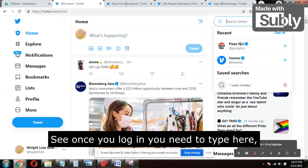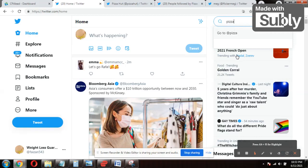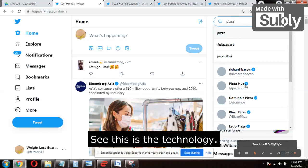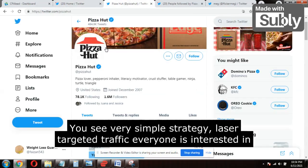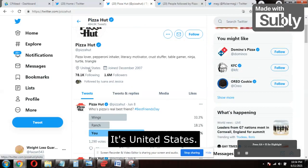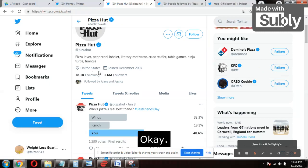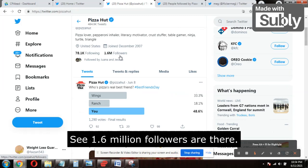Once you log in, type 'Pizza Hut' in the search bar and you will get the Pizza Hut page. You'll see a tick mark indicating it's a verified account. Click on it to reach their profile. It's a very simple, laser-targeted traffic strategy — everyone is interested in Pizza Hut offers, and who doesn't want a $100 free pizza gift card? You can check the location: it's United States, a verified US account with 1.6 million followers.